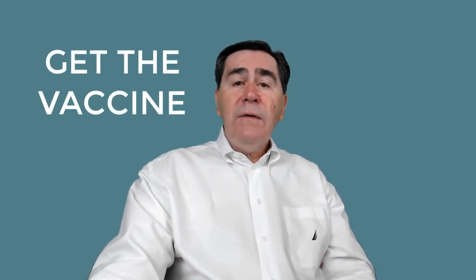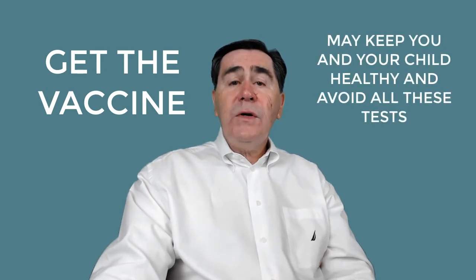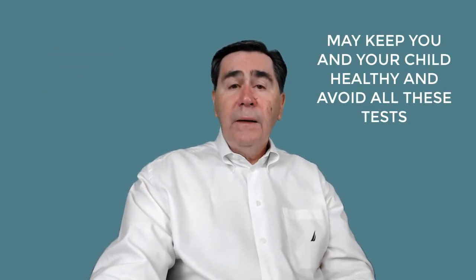If a vaccine can reduce the possibility of getting pneumonia, you should take advantage of it. Two vaccines help prevent pneumococcal disease: PCV-13, the pneumococcal conjugate vaccine, and PPSV-23, the pneumococcal polysaccharide vaccine. The PCV-13 protects against 13 strains of pneumococcal bacteria, and the PPSV-23 protects against 23 strains of pneumococcal bacteria.